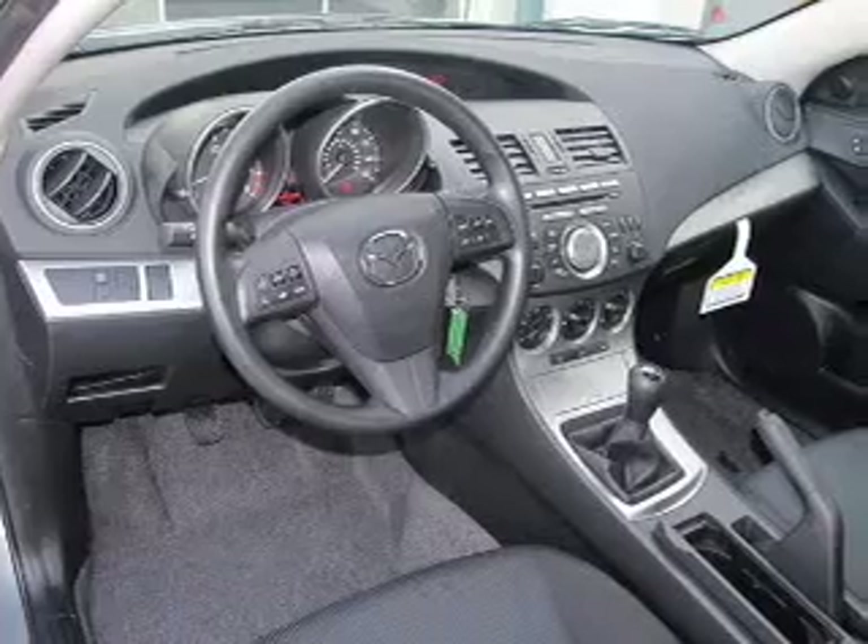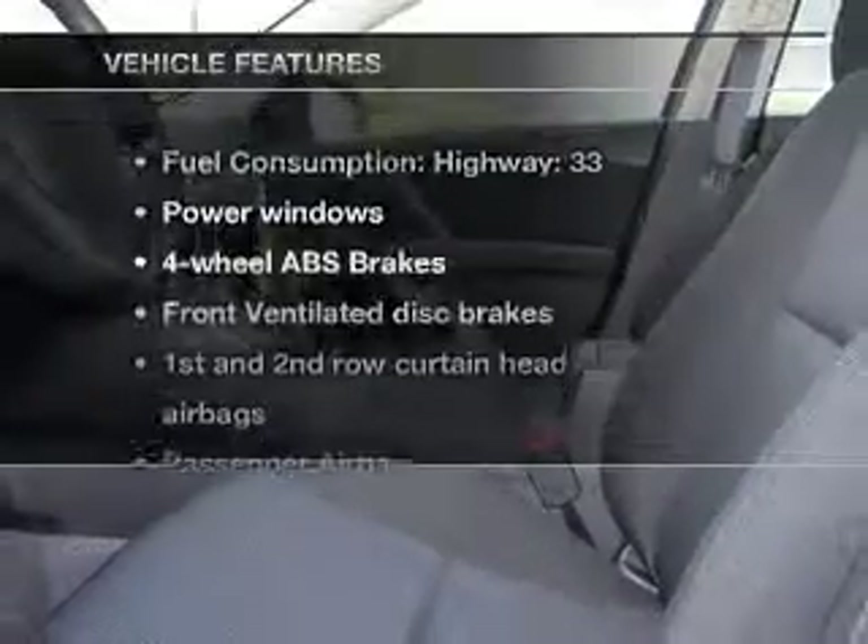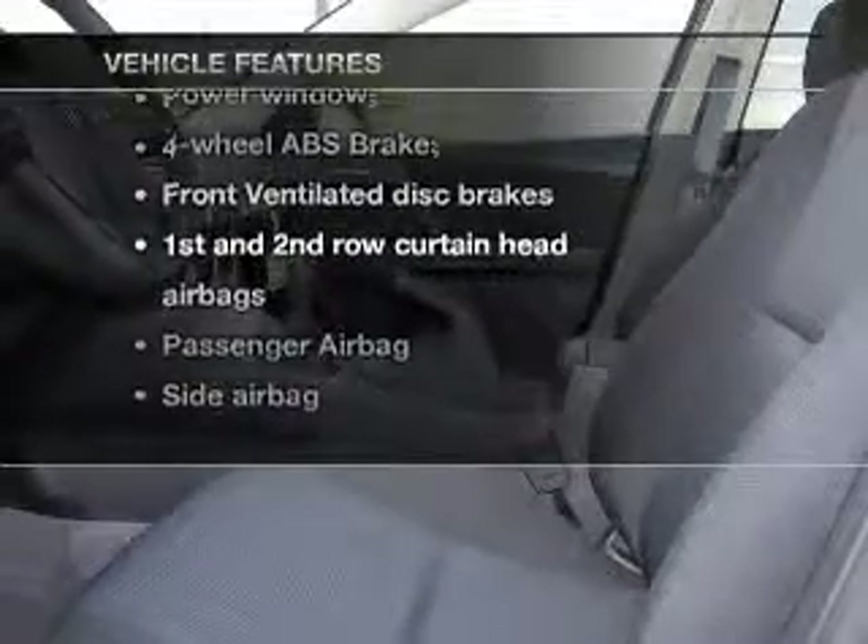With an efficient four-cylinder engine connected to a smooth shifting transmission, you will appreciate the safety feature of anti-lock brakes. Plus, enjoy these notable features that are included in this vehicle.